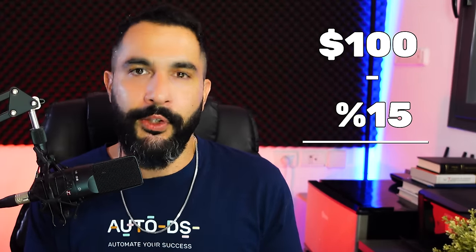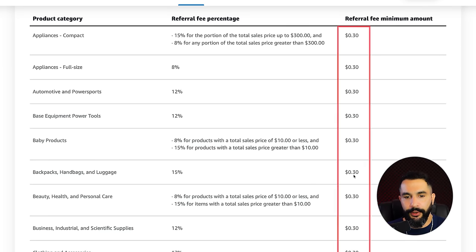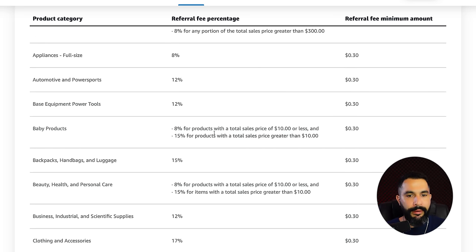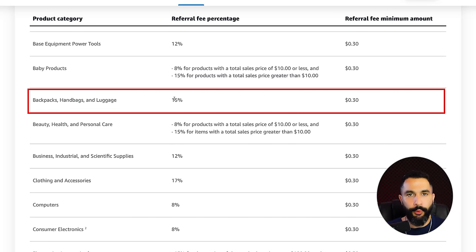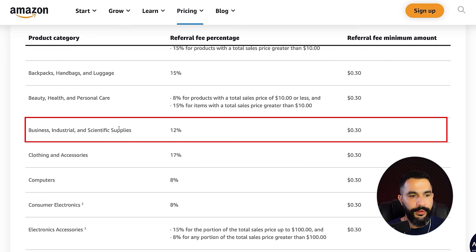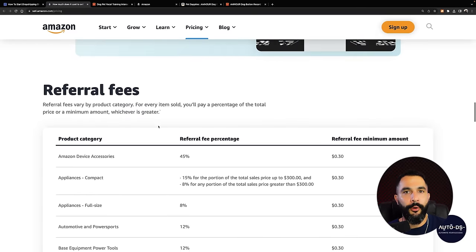Some other categories: backpacks, handbags, and luggage are great for dropshipping at about 15%; beauty, health, and personal care also 15%; business, industrial, and scientific supplies 12%; clothing and accessories 17%; consumer electronics 8%. You need to understand Amazon's referral fees to know exactly how much you're profiting. That covers creating our Amazon account and choosing our selling plan — two steps done, three more to go to start making sales.